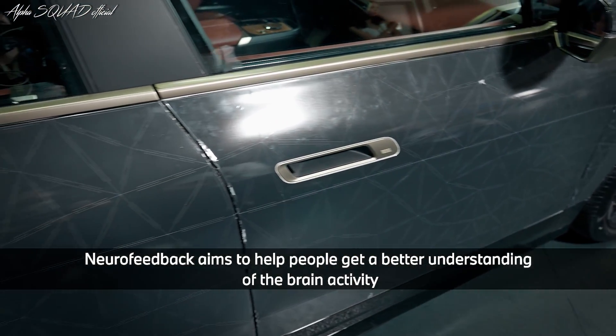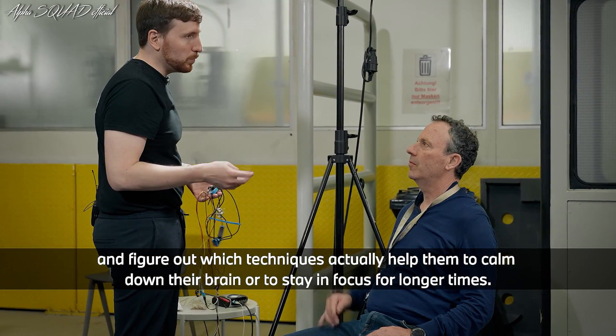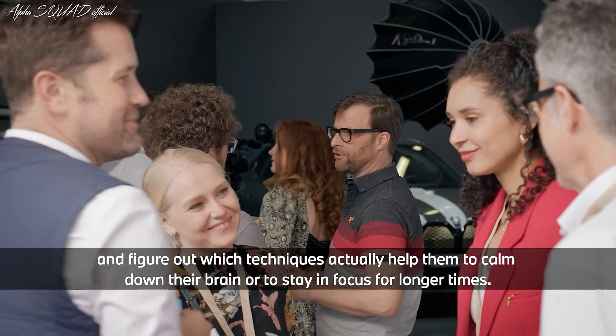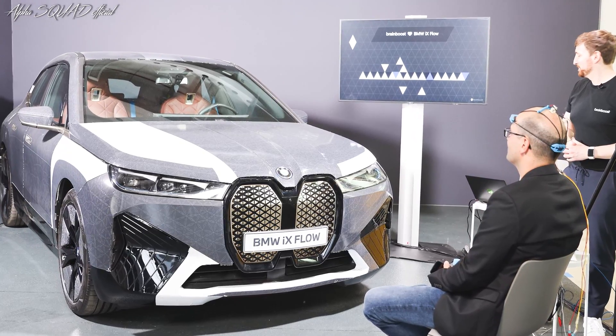Neurofeedback aims to help people get a better understanding of their brain activity and figure out which techniques actually help them to calm down their brain or stay in focus for longer periods. Hopefully after this experiment they can take their learnings home and implement them into their daily routines.